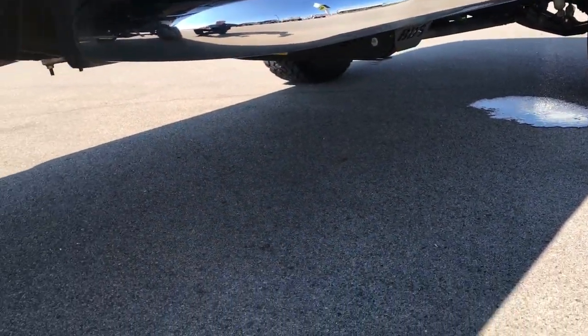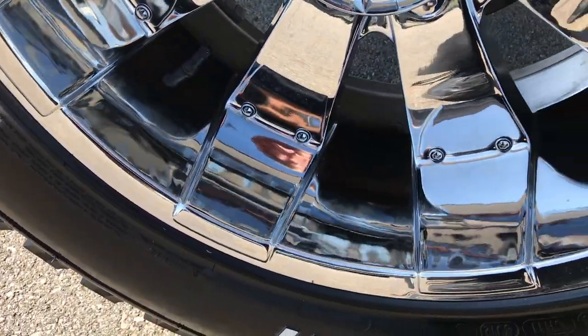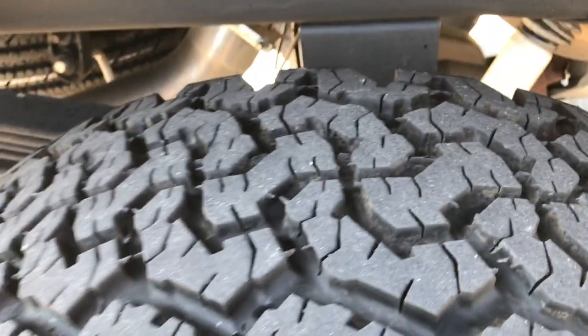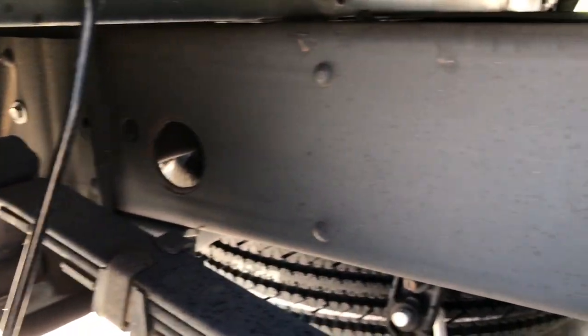That water right there is from the air conditioner — it's about 100% humidity here in Wisconsin today so the air conditioner is working overtime. These back tires have just as much tread as the front tires, and just look at this frame and underbody, amazingly clean on this truck.